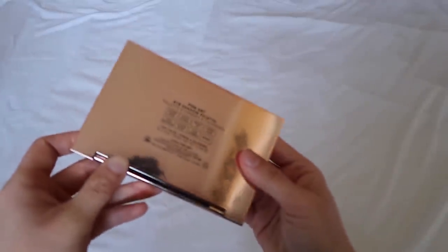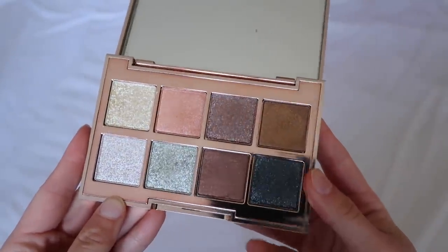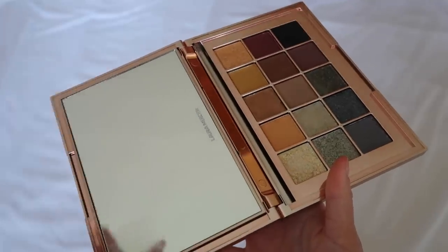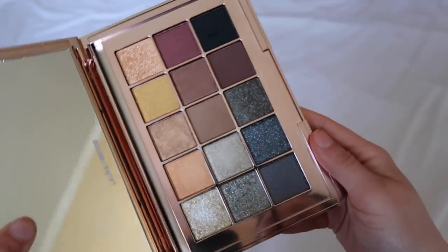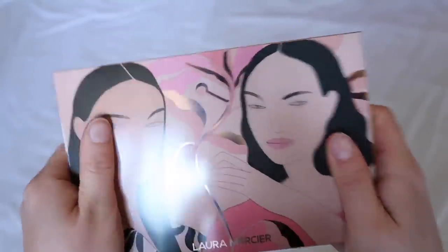I wasn't sure if Laura Mercier was luxury, but I'm counting it. From their new holiday collection, this is the Fine Art eyeshadow palette. Honestly, not as impressed as I was hoping — it looks stunning but these shadows don't give off very much. The finish is pretty but I just don't think it's worth the money. Same goes for the Full Canvas Eye and Cheek Essential palette — I think it's annoying that the mirror isn't attached. The eyeshadow colors are similar to the other palette and they're pretty, but they don't give me much and they're not worth the money.